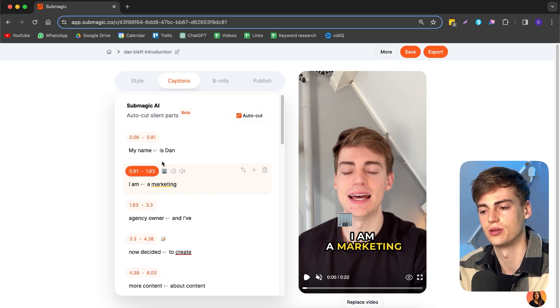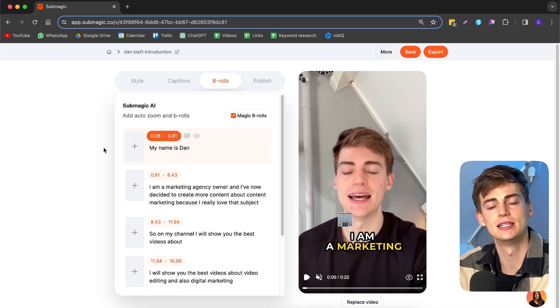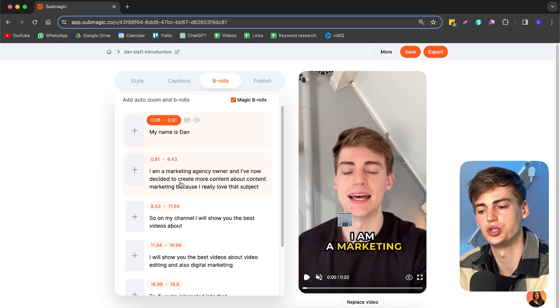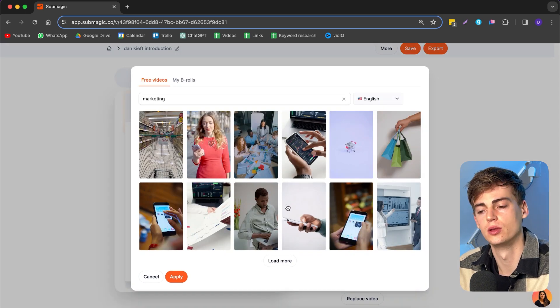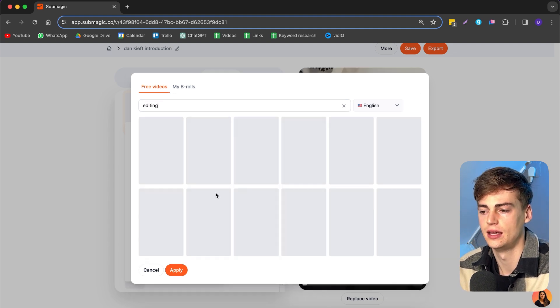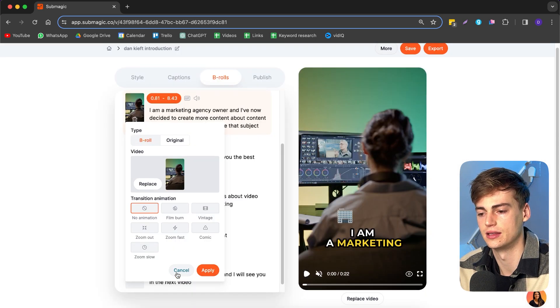The most exciting part for me is the b-roll section, because it can actually replace a real editor — it has done this so well. You can add b-roll to any section you want. Click the plus button, click add, and it finds b-roll based on the word you're looking for. For example, it finds content for 'marketing,' or I can search 'editing' and it finds the right b-roll. Click it, hit apply, and the editing b-roll appears.